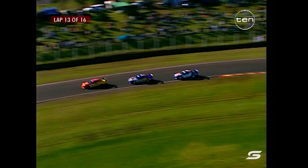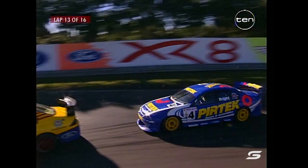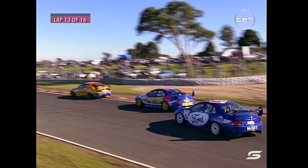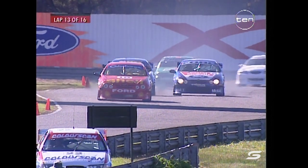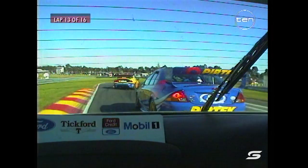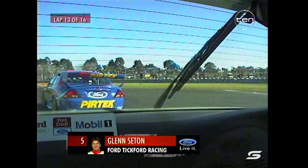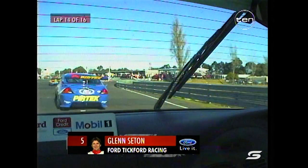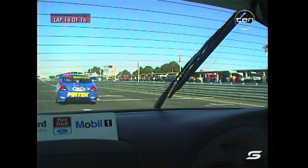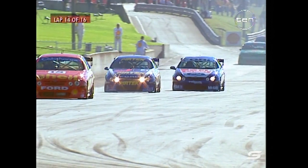Back off the gear and Radisic dives up the inside of the PertTech Falcon. Pleasing to see Paul Radisic finally put it together and get a race result — it's not over yet by any means but he's there and he's finally got some luck on his side. This is the in-car with Glenn Seaton, the forward-facing in-car camera — we've got just three laps to go as he chases the PertTech Ford of Jason Bright.